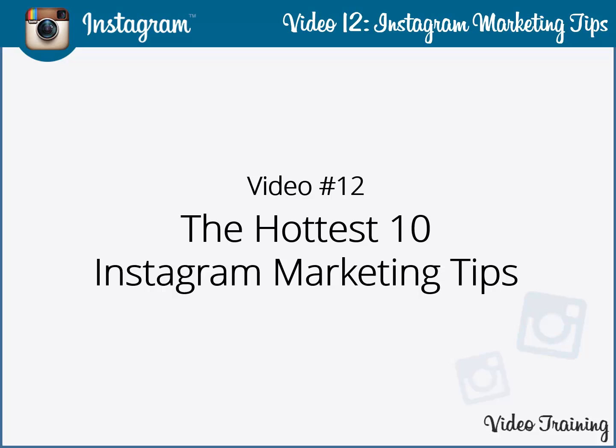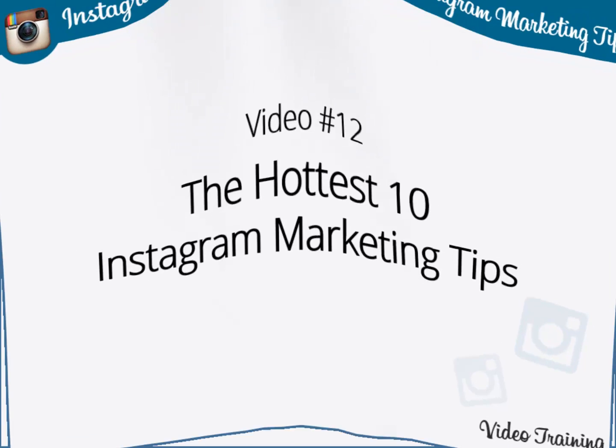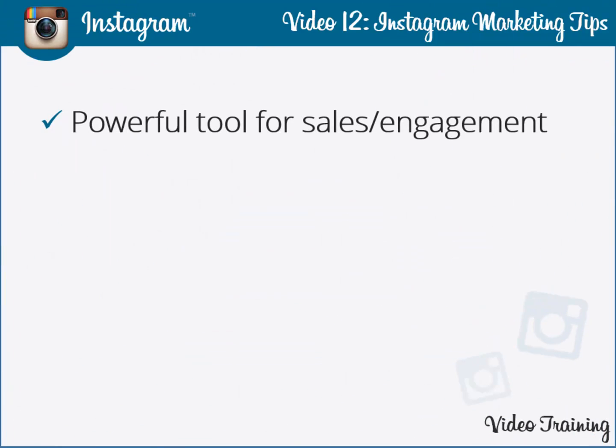The hottest 10 Instagram marketing tips. Instagram can be used as a powerful tool for boosting the sales and customer engagement of your business. It provides a gateway which, if properly followed, can channel your marketing efforts in the right direction.